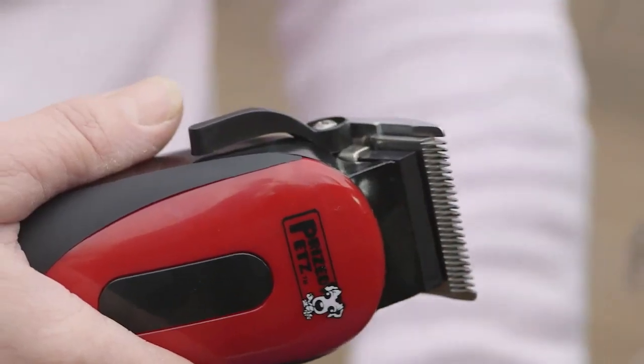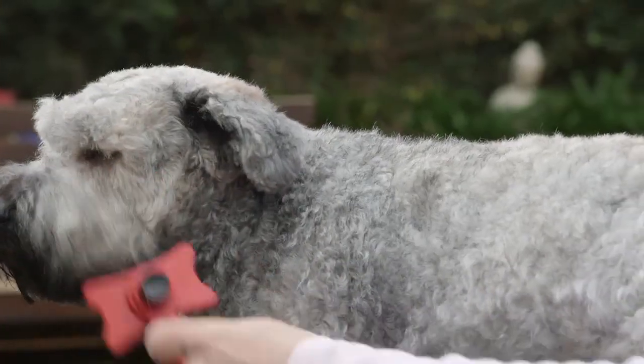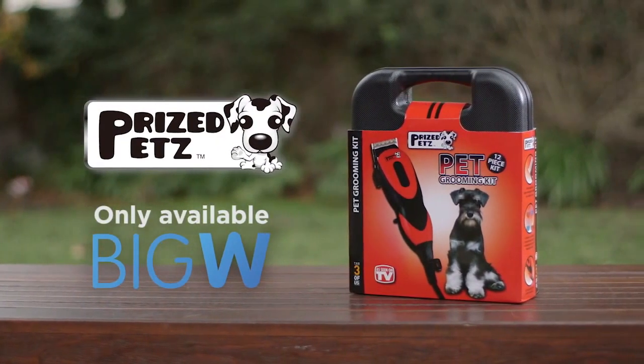Featuring easy-to-use hair clippers with interchangeable heads. Keeping your best friend looking their best has never been easier. Price Pets Pet Grooming Kit — available in store now.